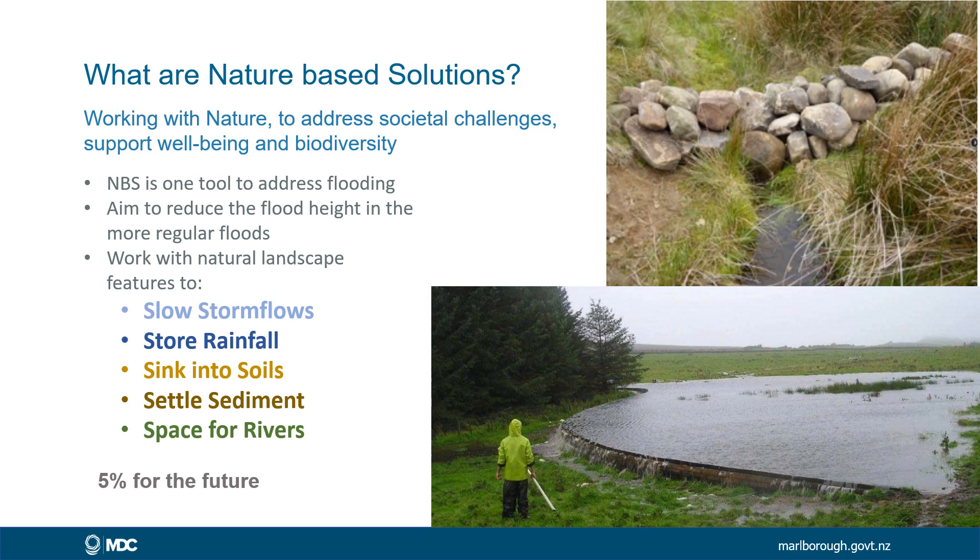In the UK they use the term '5% for the future,' where farmers set aside 5% of their land in order to provide ecosystem services. In New Zealand, we currently set aside far more than 5% for the future in terms of native bush and diversity, and we could add a few more of these sorts of structures to add water storage as well.